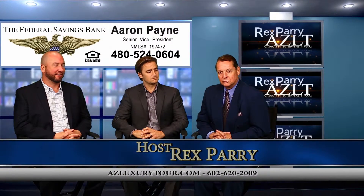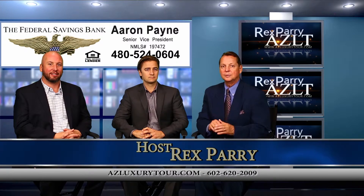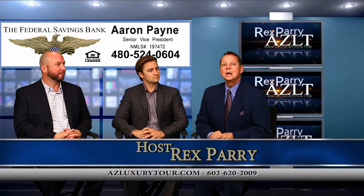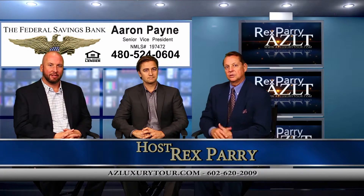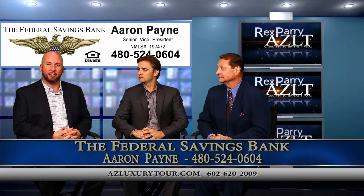Welcome back to the show. It's called azluxurytour.com. My name is Rex Perry. If you miss anything, go to YouTube, azluxurytour.com.